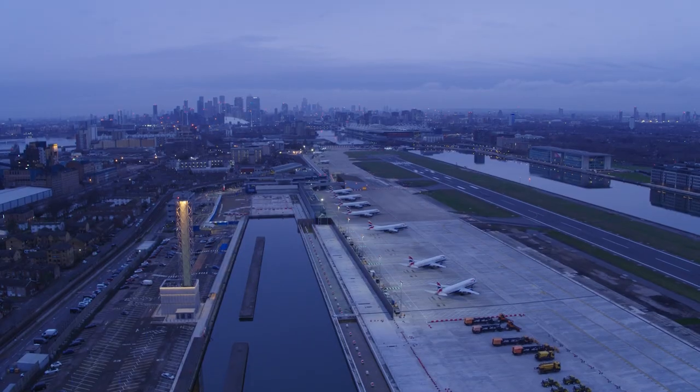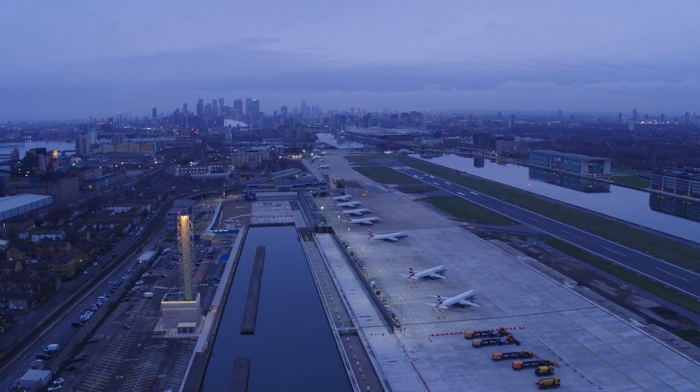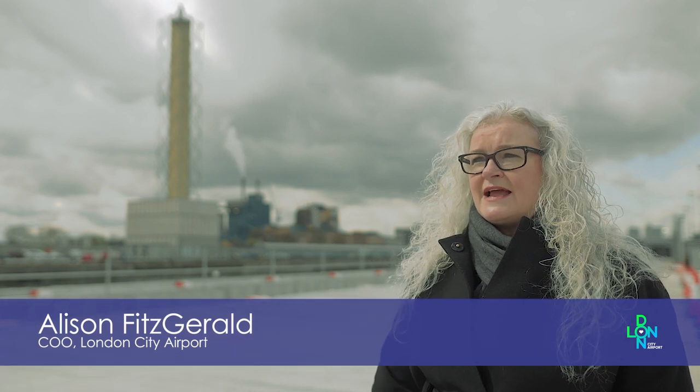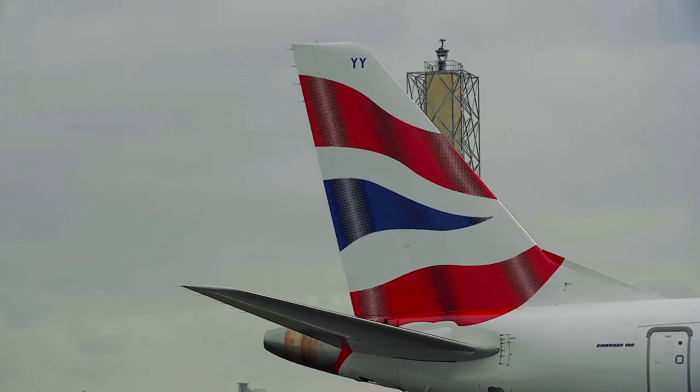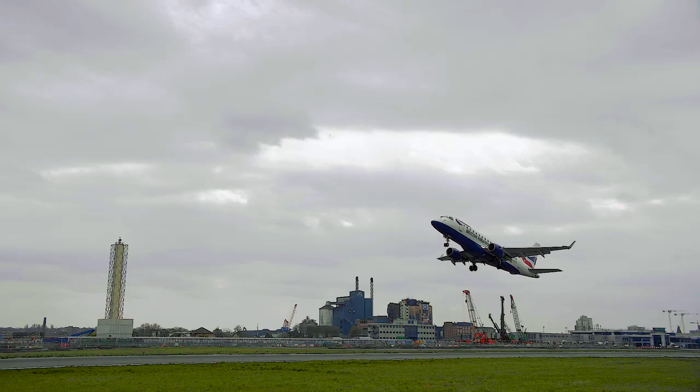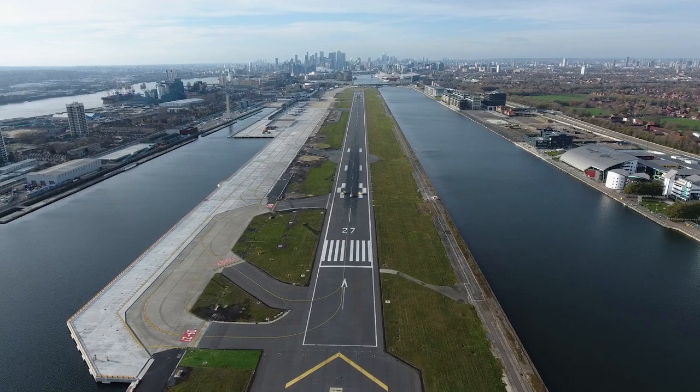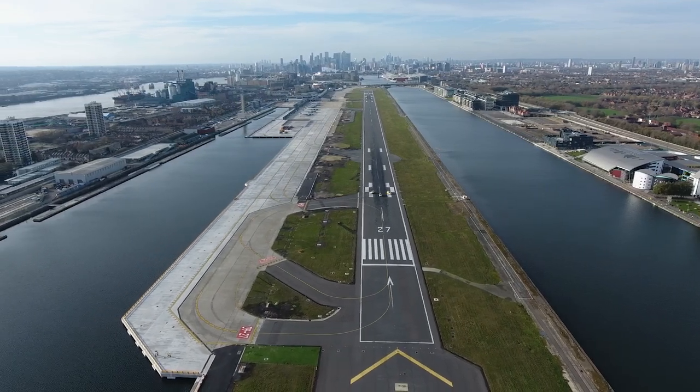What stands behind me is London City Airport's new digital air traffic control tower. It's the first of its scale anywhere in the world. What's unique about it is there are no air traffic controllers in that tower — they are operating London City Airport over 90 miles away at NATS in Swanwick.